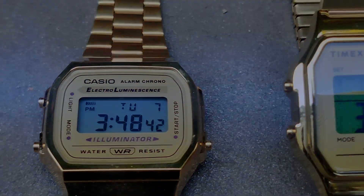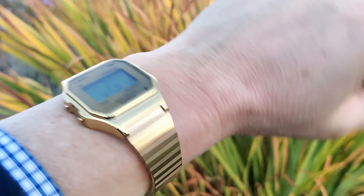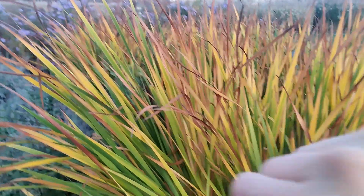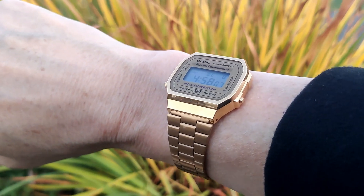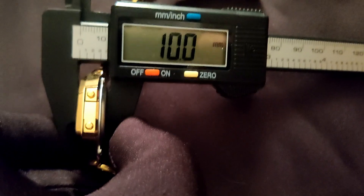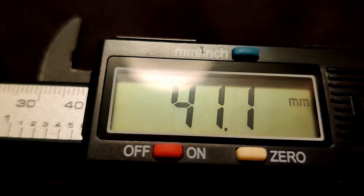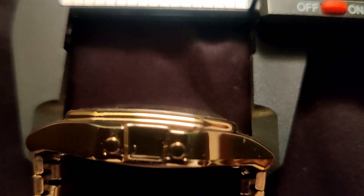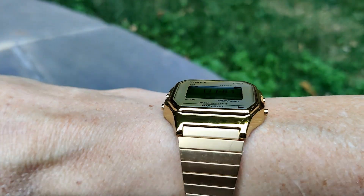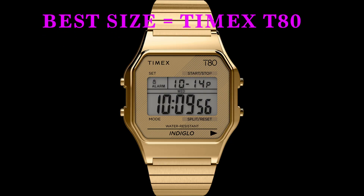Size. Both of these watches are really small. If you have a very large wrist, these watches may not look good on you. The Casio has dimensions of 36 millimeters by 38 millimeters and it's 10 millimeters thick. The Timex is 34 millimeters by 41 millimeters and is also 10 millimeters thick. I like the more square look on the Timex — the proportions feel better on the T80. The winner for size is the Timex T80.